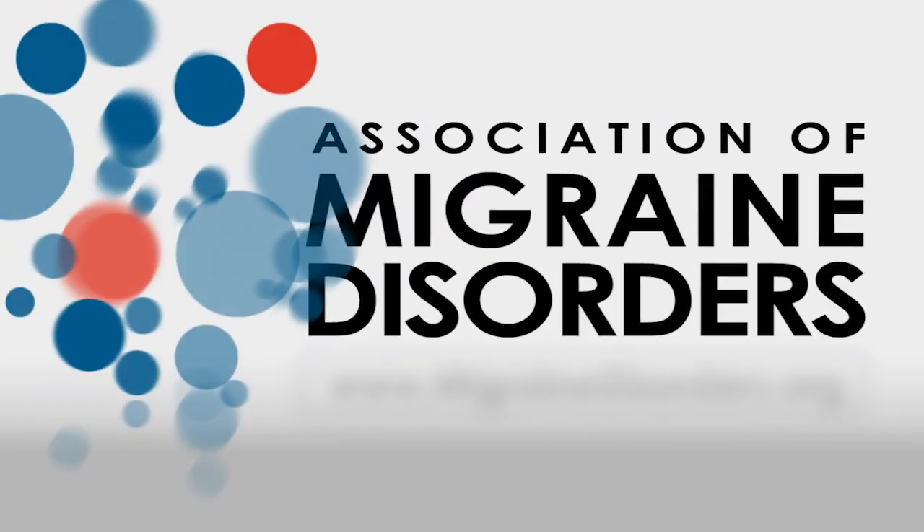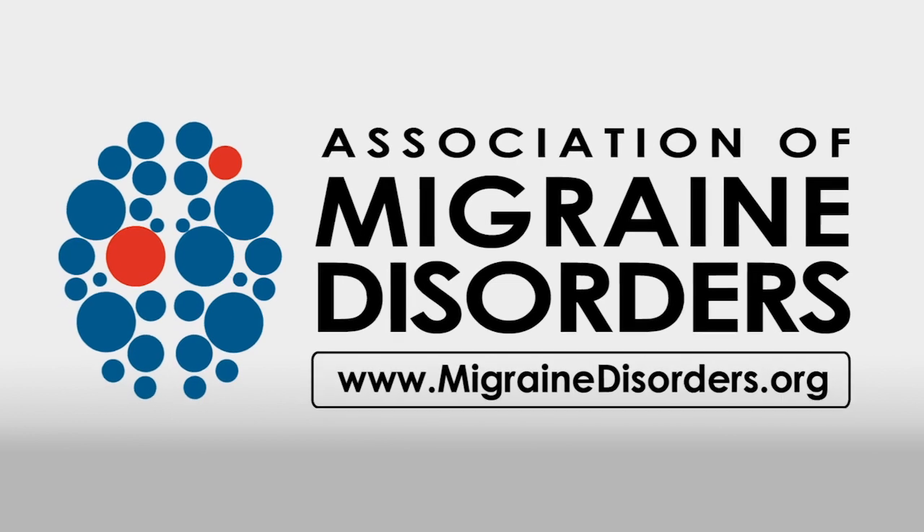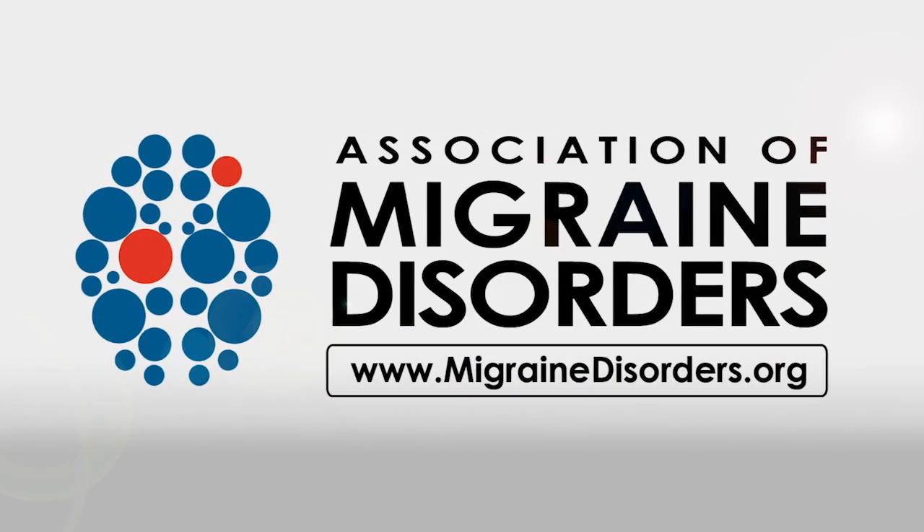I'd like to wrap things up here on Spotlight on Migraine and thank our guests, Dr. Dan Henry and Ruth Kennedy, so much for joining us today. It was great to see you all again. Thank you for tuning into Spotlight on Migraine. For more information on migraine disease, please visit migrainedisorders.org.